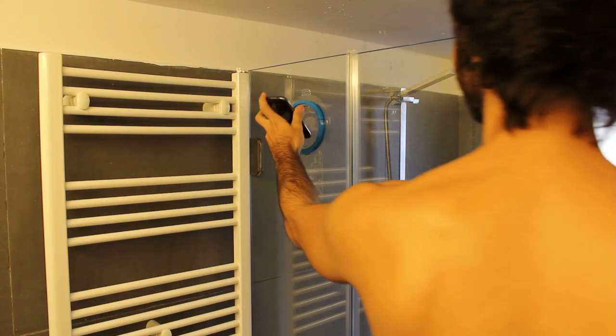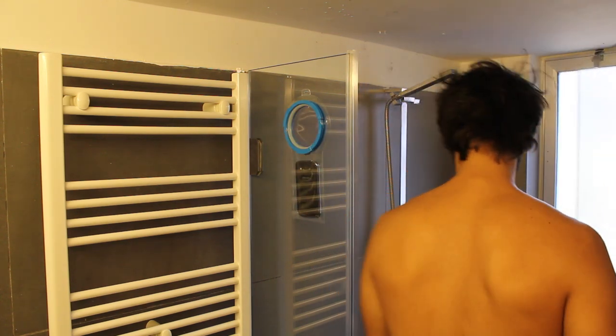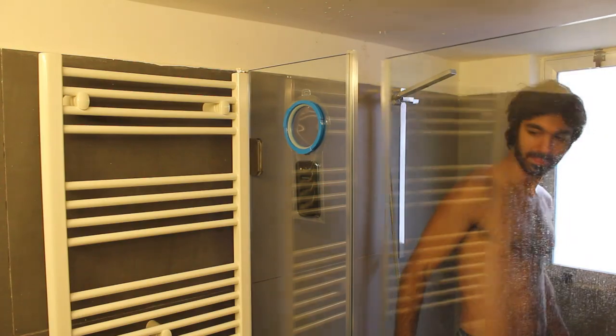Even if you decide to upgrade your shower curtain to a glass pane, you could always ask the glass manufacturer for a 110mm diameter hole where Oya would fit in perfectly.